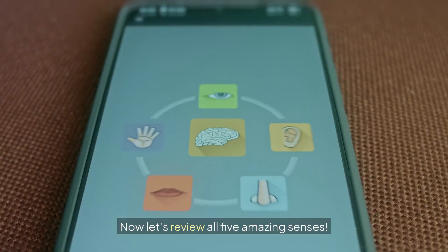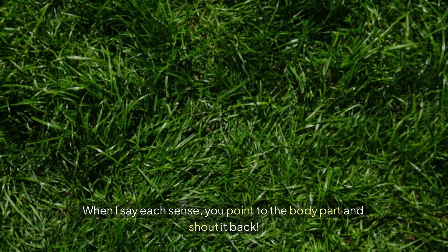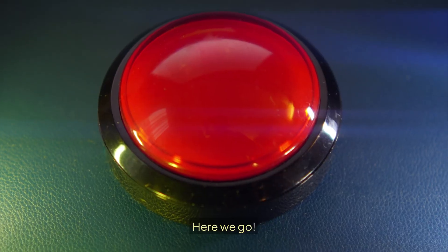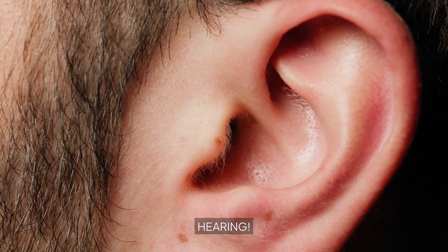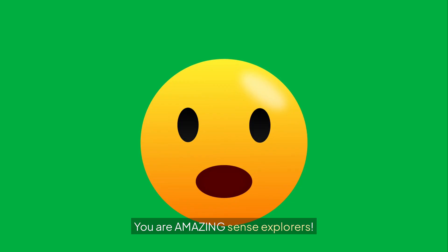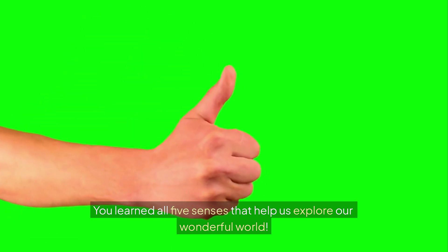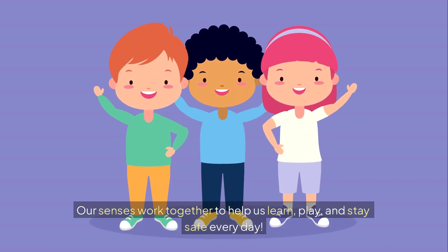Perfect. Now let's review all five amazing senses. When I say each sense, you point to the body part and shout it back. Here we go: Sight. Hearing. Smell. Taste. Touch. Wow — you are amazing sense explorers! You learned all five senses that help us explore our wonderful world. Our senses work together to help us learn, play, and stay safe every day.